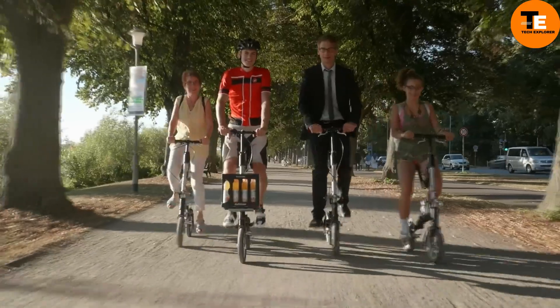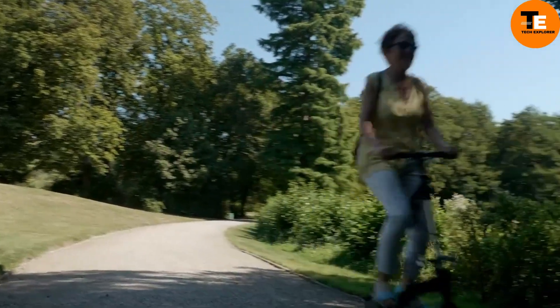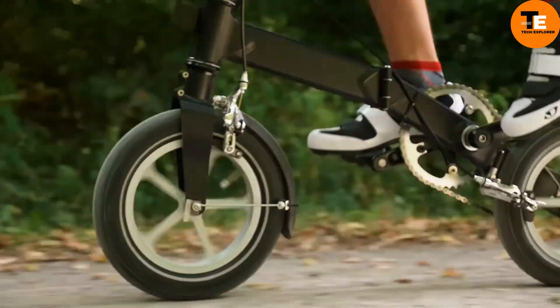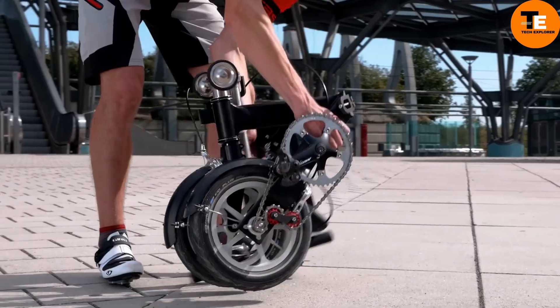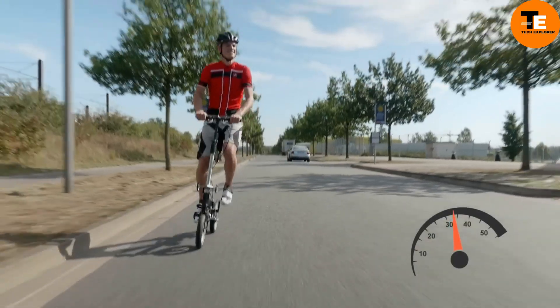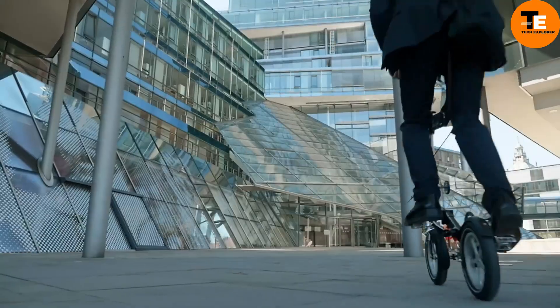Priced from $1,421, the Quiggle Bike combines a high-tech folding mechanism with premium materials and meticulous assembly. This makes it perfect for those seeking a durable, portable, and fun ride. Its innovative design ensures both portability and performance, offering a unique combination for city dwellers.